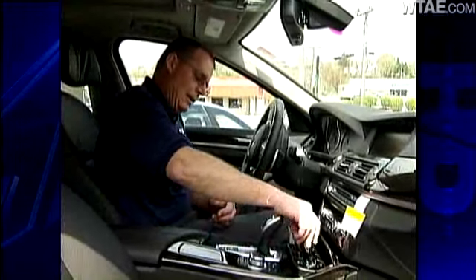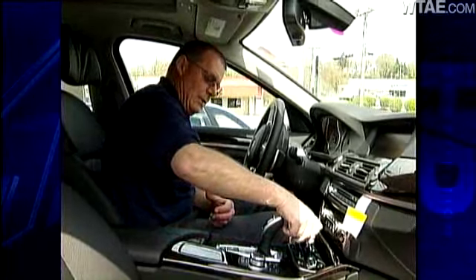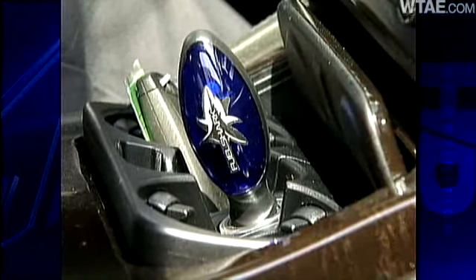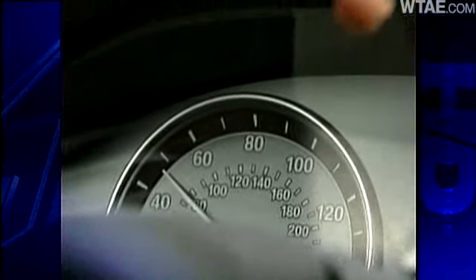It looked like a little nightlight that goes in your cigarette lighter. The top technician at Monroeville's A&L Motors wasn't convinced. He pulled the cigarette lighter out, stuck the Fuel Shark in, and noted the little blue light. So we took it out for a spin this weekend — 10 highway miles on cruise control, once with the Fuel Shark and once without.